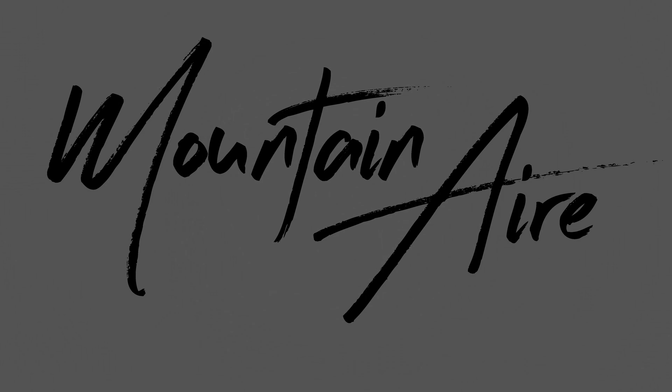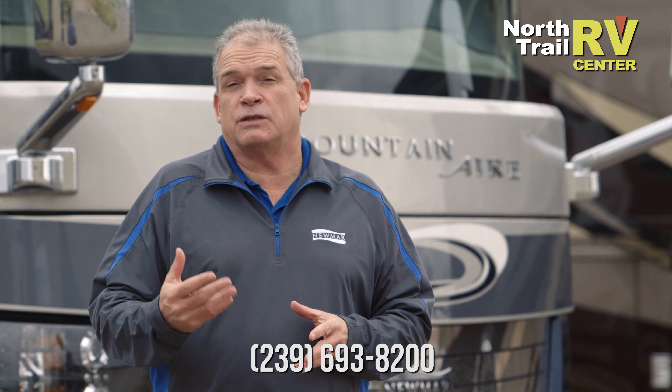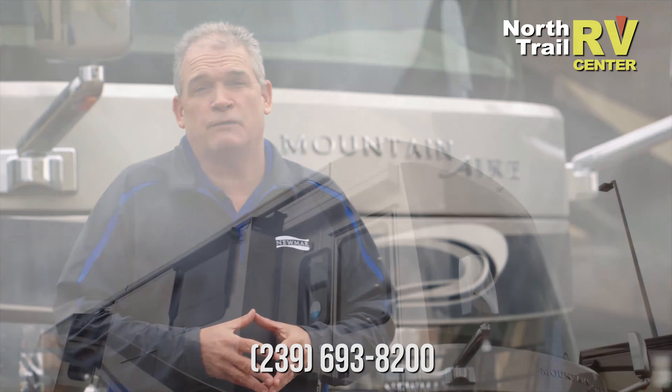Hi, I'm Ken Williamson with Newmark. We're going to take a couple of minutes to walk around the brand new 2018 Mountaineer, where we're taking luxury to new heights and lengths when you find out about the 40-footer.